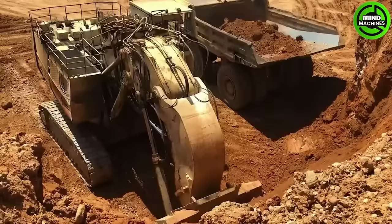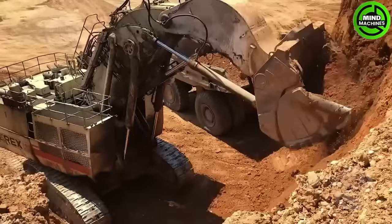This crane can scoop up thousands of tons of soil in a day without showing any signs of fatigue. It's truly a remarkable world-class innovation.